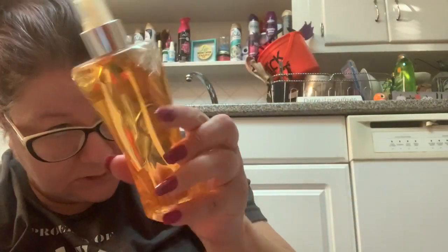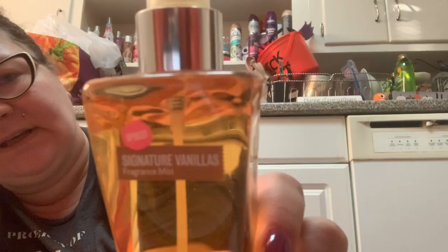I have a full bottle of Dark Kiss so I'm going to keep that. I used to use Dark Kiss all the time but now not so much. This one I'm definitely getting rid of — this is old Signature Vanillas, and this is the Apricot. I obviously didn't like it that much, so it's going to go.